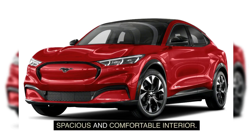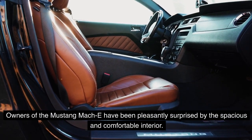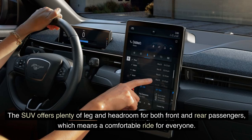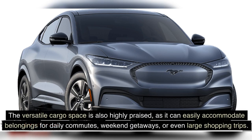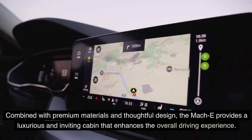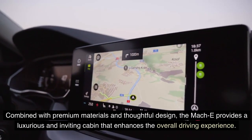Owners of the Mustang Mach-E have been pleasantly surprised by the spacious and comfortable interior. The SUV offers plenty of leg and headroom for both front and rear passengers, ensuring a comfortable ride for everyone. The versatile cargo space is highly praised, easily accommodating belongings for daily commutes, weekend getaways, or large shopping trips. Combined with premium materials and thoughtful design, the Mach-E provides a luxurious and inviting cabin.